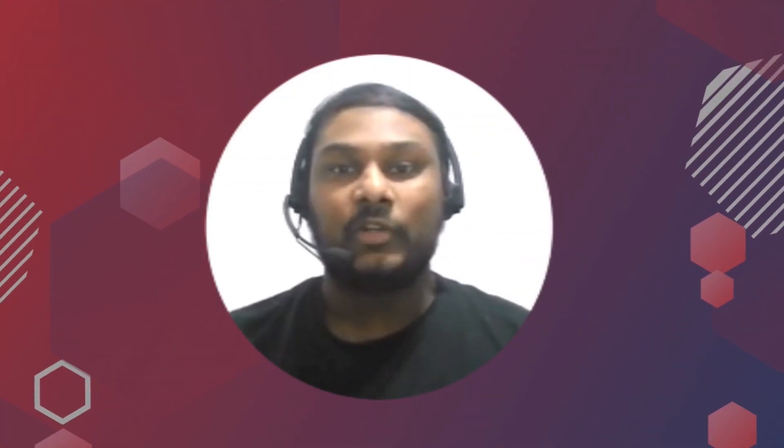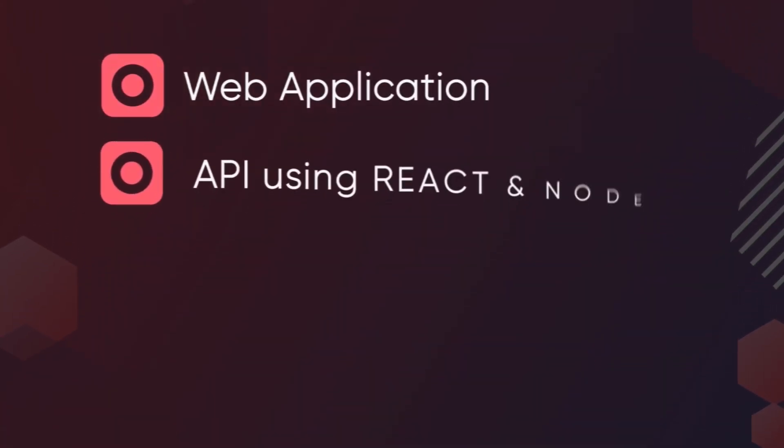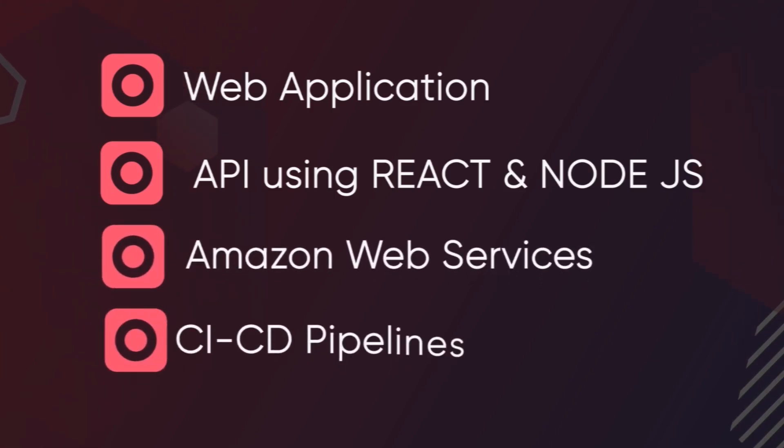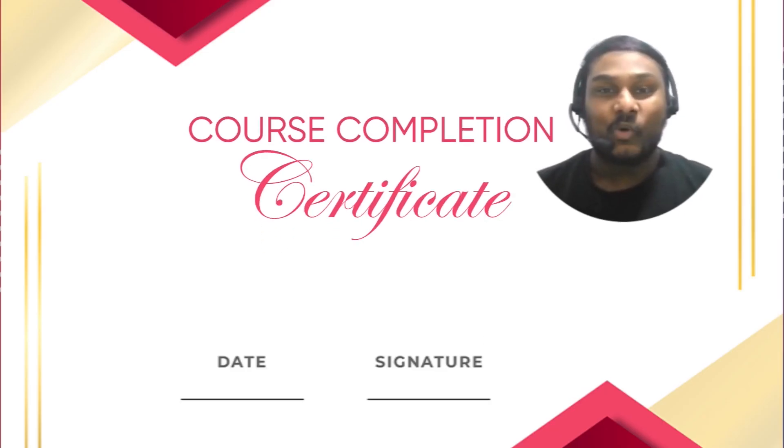In this course, you will learn to develop industry-ready single-page web applications and APIs using React and Node.js, and other concepts like AWS and CI/CD pipelines. Not only that, there are some awesome features about this course as well. You'll be getting a course completion certificate, which is very much valid.